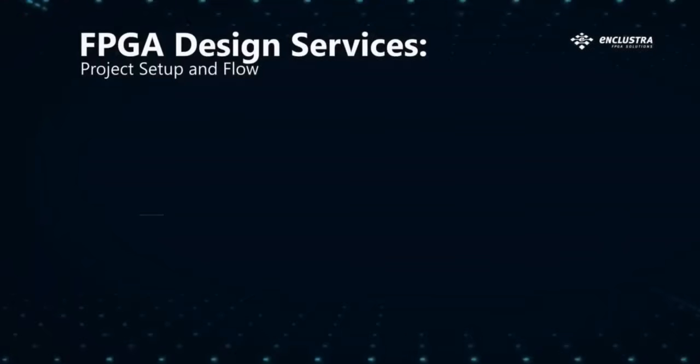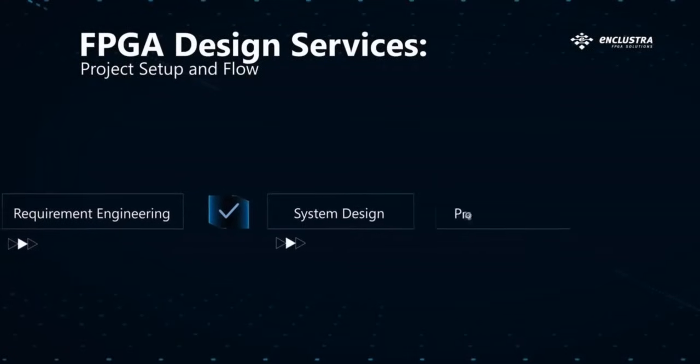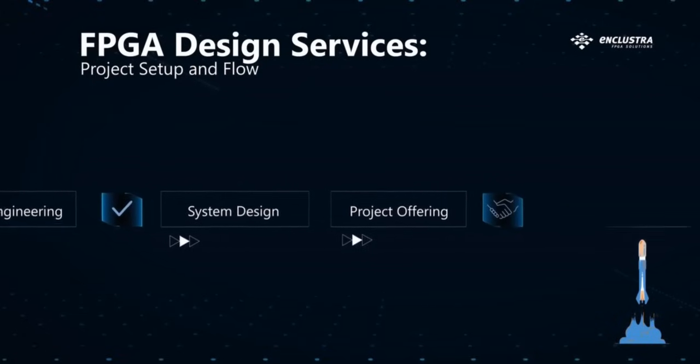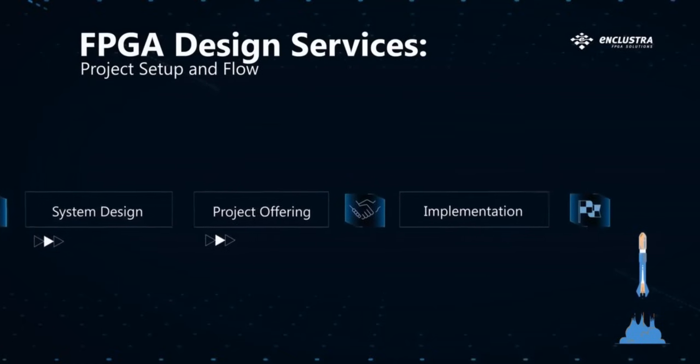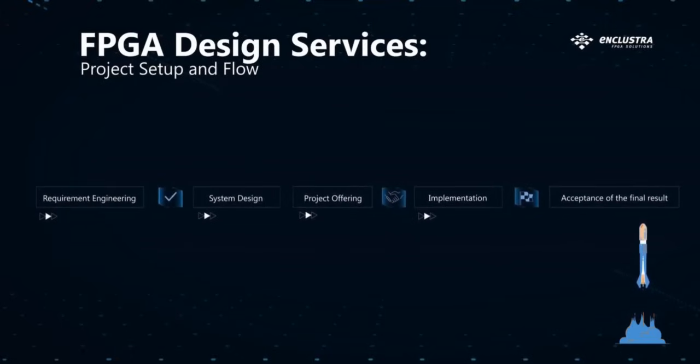If you have a project in mind, let us sit together and see how the Enclustra team can help you. We will form a project team that best fits the challenges of your project. Our system design experts will collect the technical requirements and propose a solution that best suits your application, timeline, and budget. If you find our proposal agreeable, the collaboration can start. Our team will accompany you throughout the whole project, from requirements engineering through system design and project offering to implementation and acceptance of the final results.